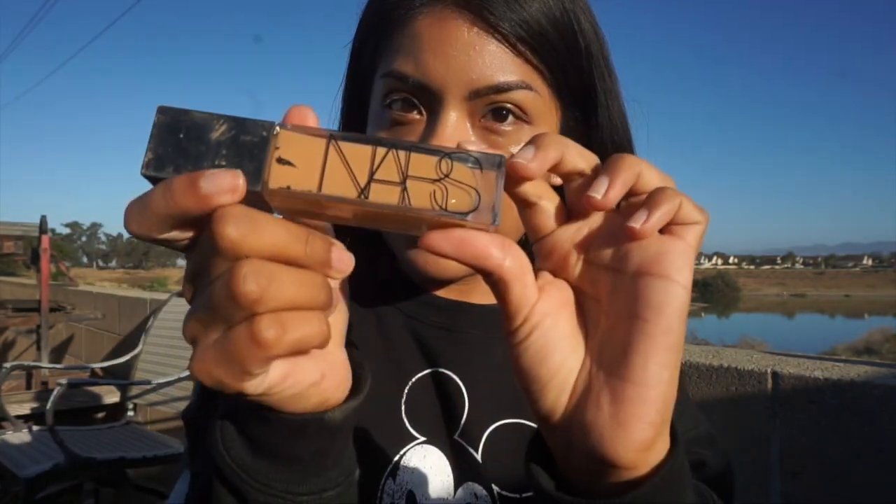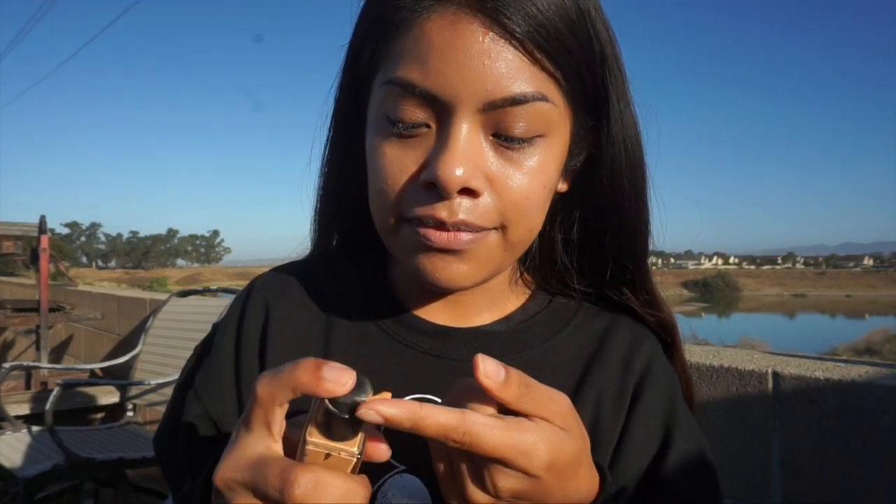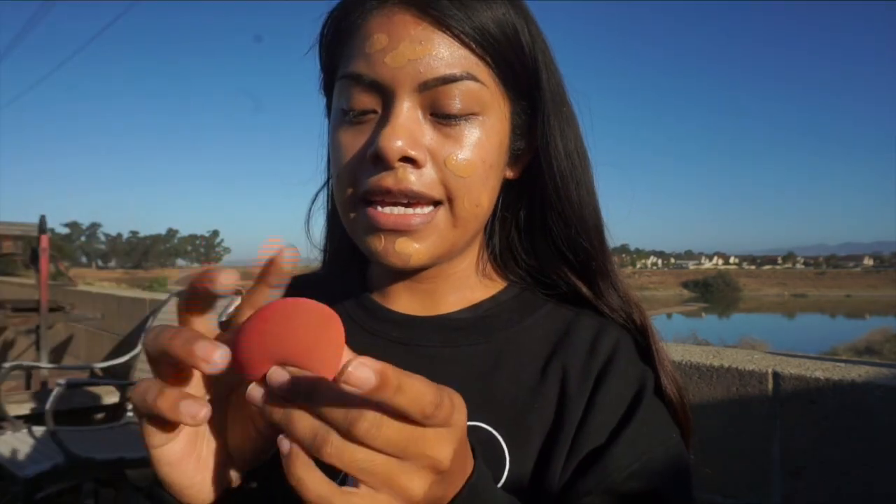First, we're going in with NARS — this is in the shade Syracuse, I hope I'm saying it right. I only take like a pump and a half and then apply it all over my face, then take this sponge to blend it in. I can't see anything on the camera so I hope everything is looking good.